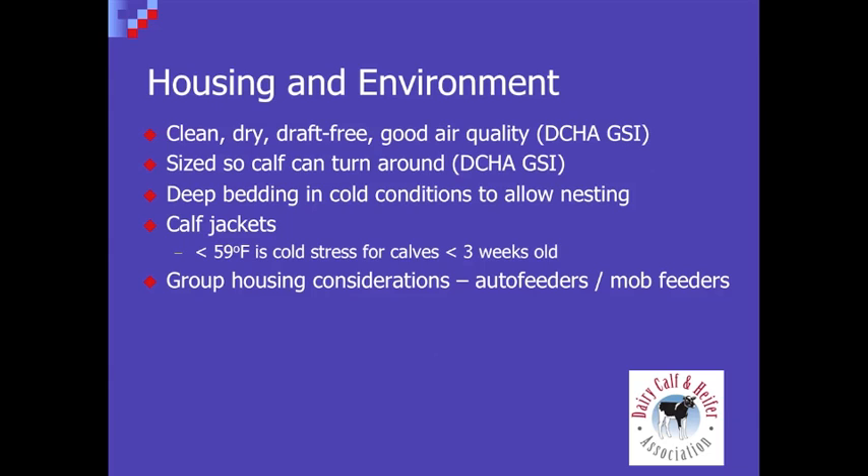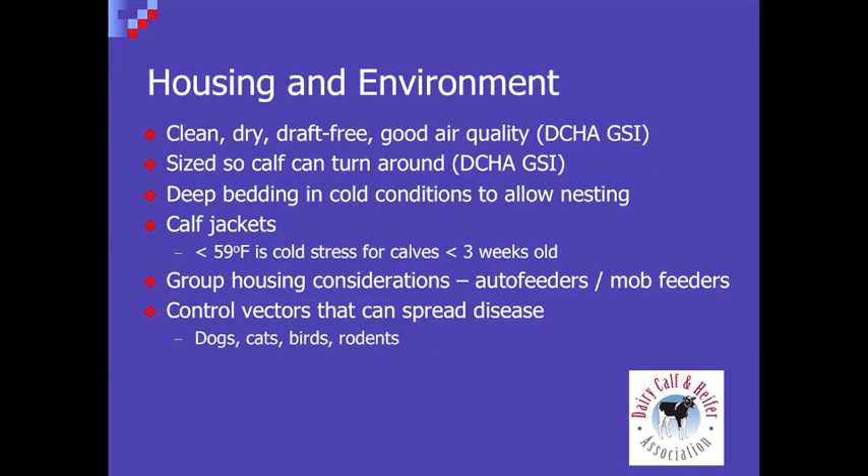Then of course the last thing is controlling vectors that can spread disease — that means limiting dogs, cats, birds, and rodents from exposure to calves. With people, we realize that having gloves and feeding sick calves last is part of the biosecurity arrangement that can really help keep calf scours under control. Thanks for discussing these scour prevention strategies. Appreciate your time today.